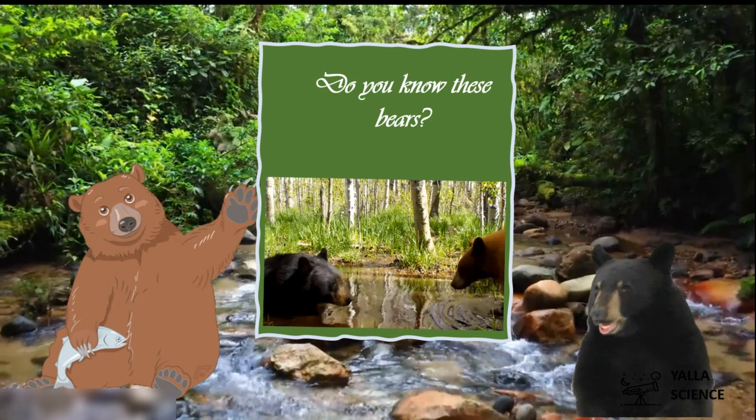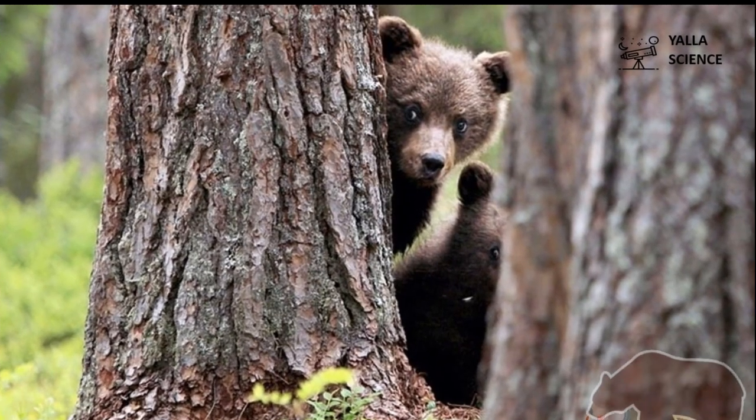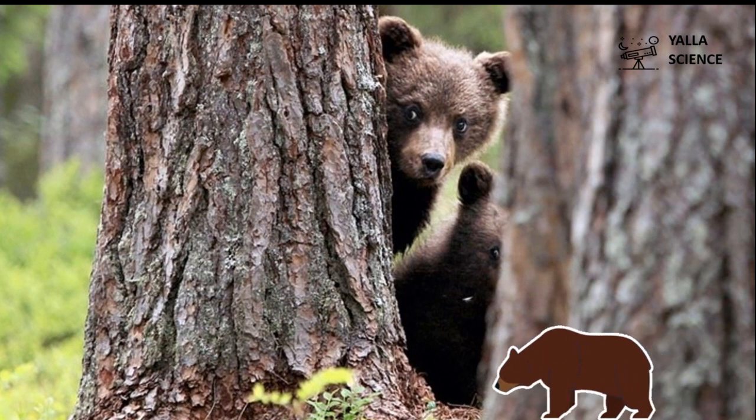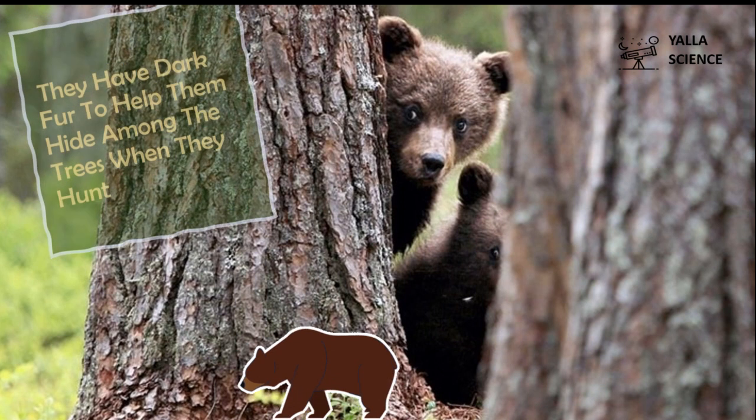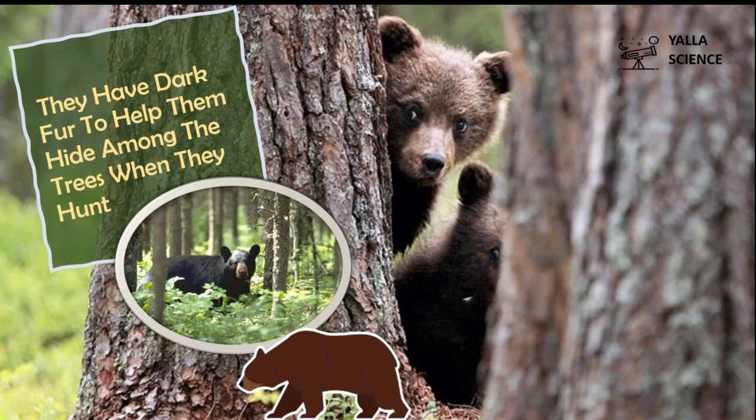Do you know these bears? Black and brown bears! Black and brown bears have dark fur to help them hide among the trees when they hunt.